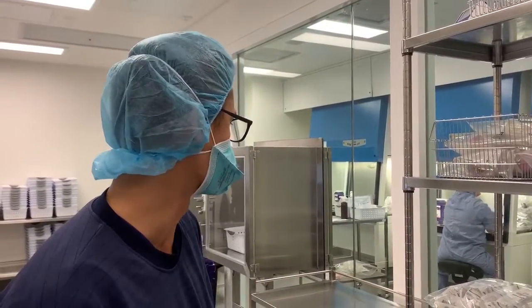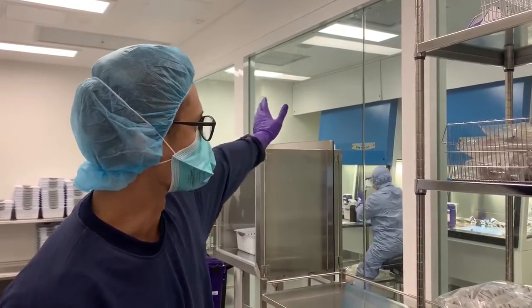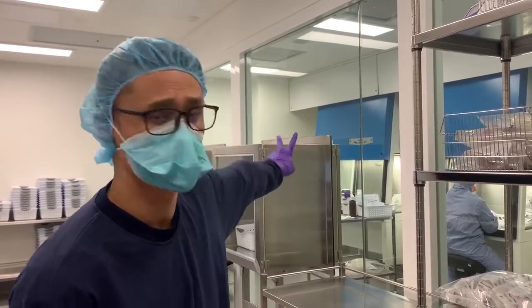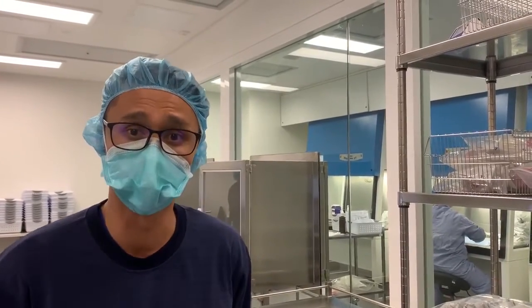Here we have our support room where we oversee the operation, and the other room inside is the actual compound room. It consists of three cytotoxic safety cabinets and that's where all the manufacturing occurs. At any one time there are two cabinets in operation — one cabinet we use for our immunotherapy and the second cabinet we use for our chemotherapy.